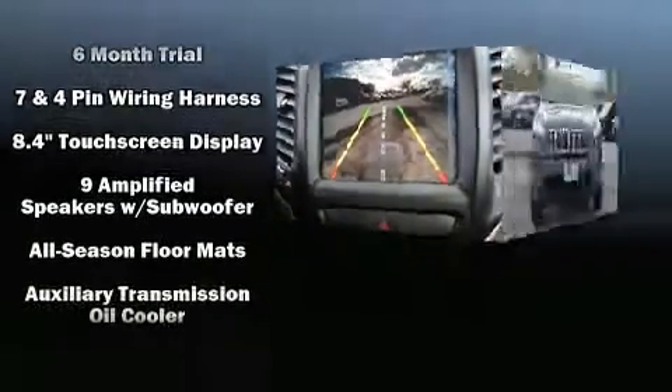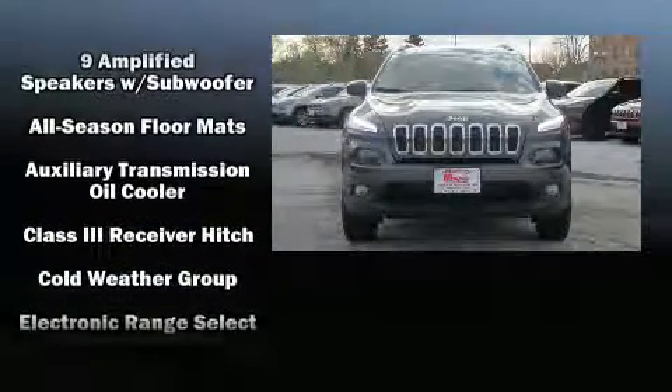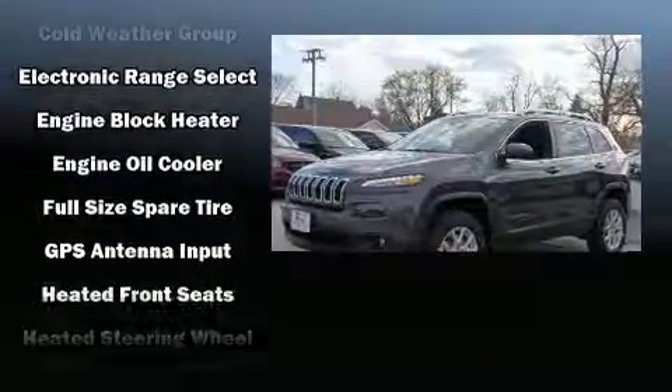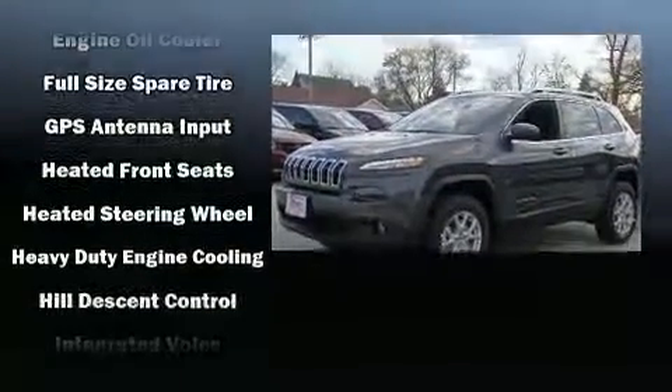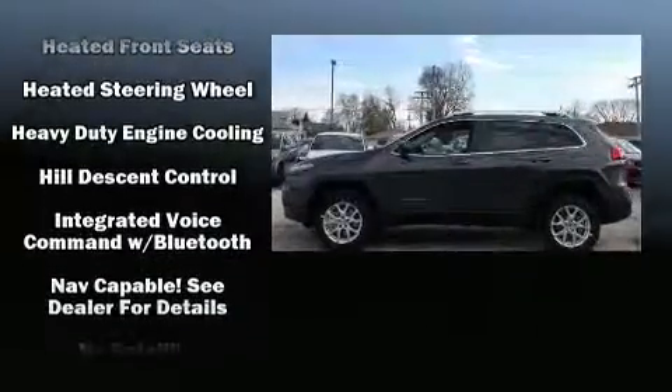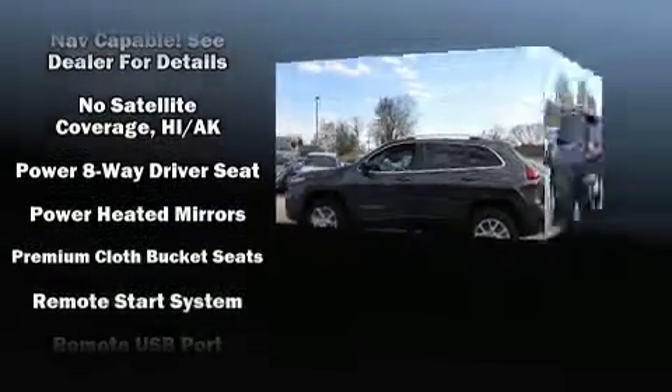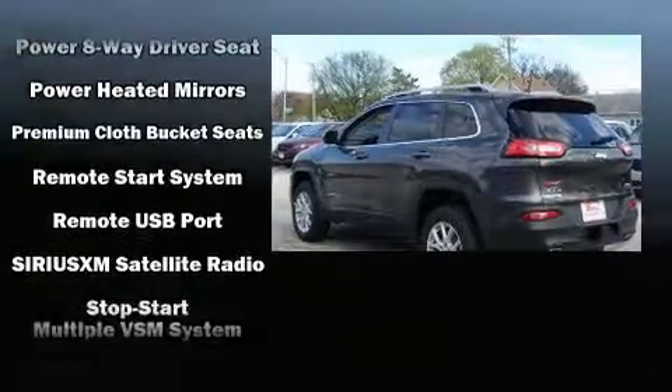Passenger security is always assured thanks to various safety features such as dual front impact airbags, front and rear side impact airbags, traction control, anti-whiplash front head restraints, ignition disabling, and four-wheel disc brakes with ABS.